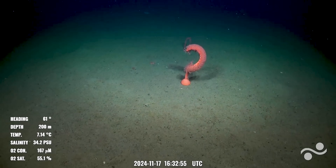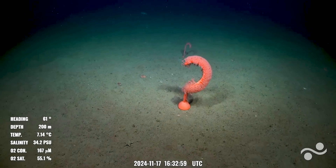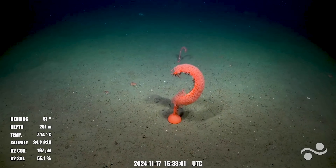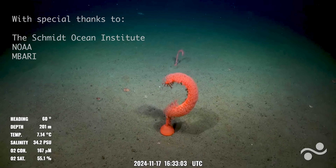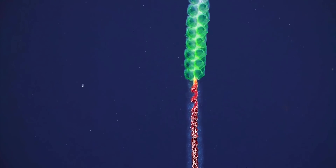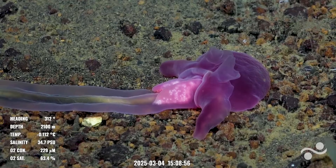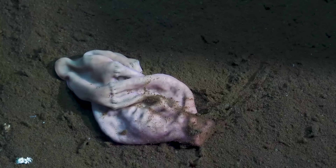These animals grow out of the seabed like a living question mark, capturing exactly how the deep sea makes us feel, diving into an ocean of unexplained questions. Often when I look through deep sea footage I find myself thinking, what the heck's that? So I thought I'd share a few of the stranger things discovered in the ocean and see if you have that same feeling.